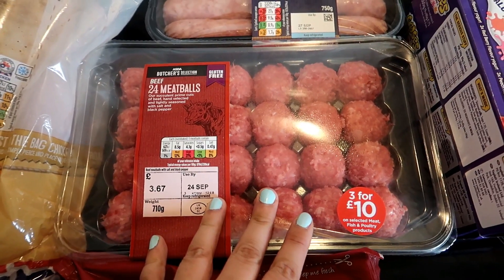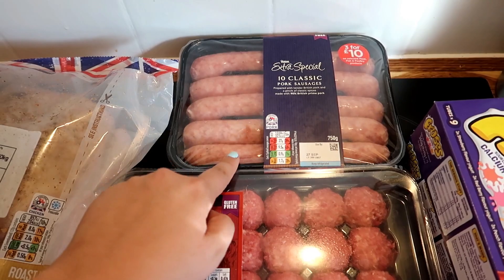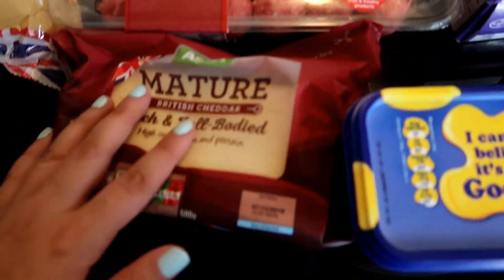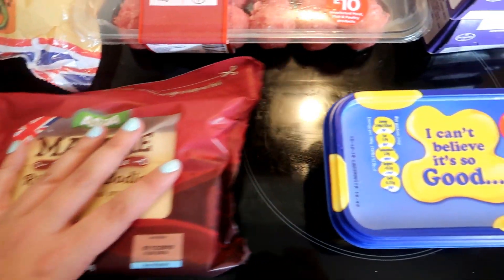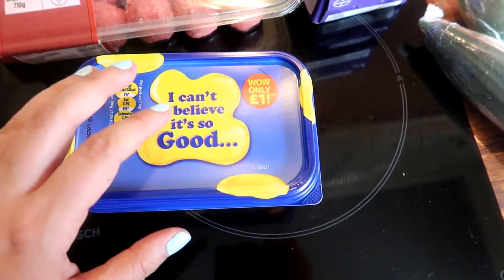24 beef meatballs. My normal 10 classic pork sausages — Harry loves these, they're a great go-to meal. Asda's own mature cheddar cheese. Some I Can't Believe It's Not Butter, although I think this is actually the Asda own version.